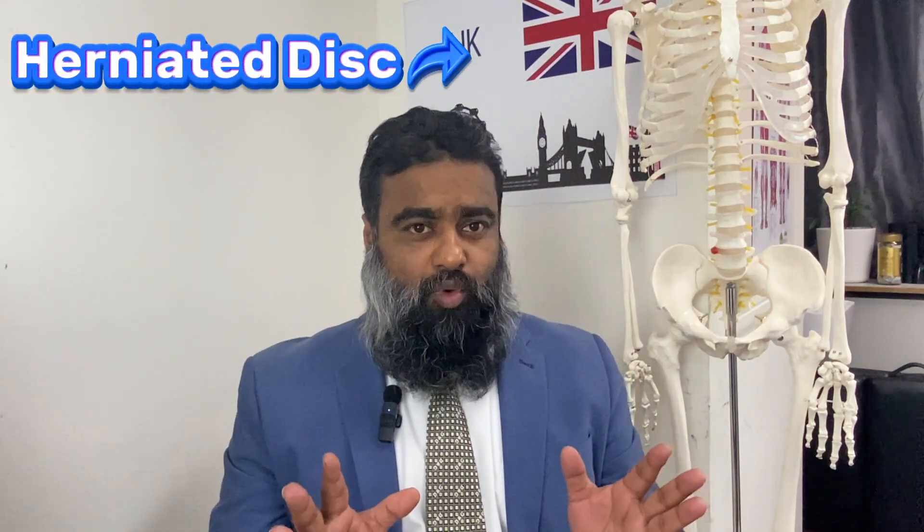Today I'll discuss herniated disc and MRI. MRI uses a very strong magnetic field to take images of our body parts to find any pathological issues. In herniated disc or disc prolapse, MRI is used to determine whether the disc has moved backward, sideways, left, right, or centrally.